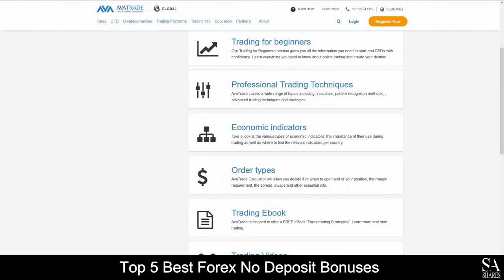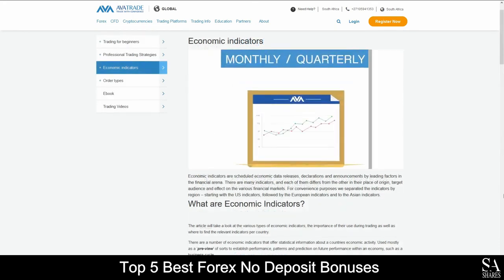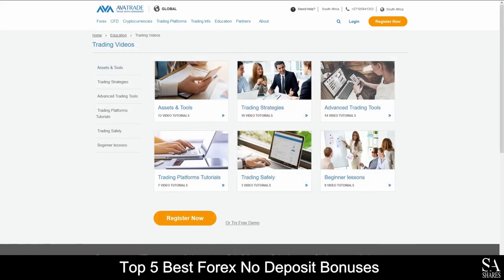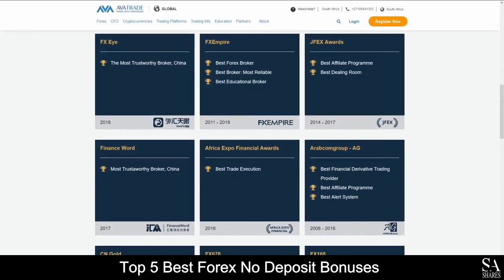AvaTrade also provides the best educational services which cover in-depth trading guides and topics that delve into professional techniques, economic indicators and various educational trading methods for you to browse through as you please. AvaTrade have also won multiple awards such as the number 1 broker, most innovative CFD broker, the best affiliate program, most trustworthy broker and many others, making AvaTrade one of the best options for your preferred online financial broker.